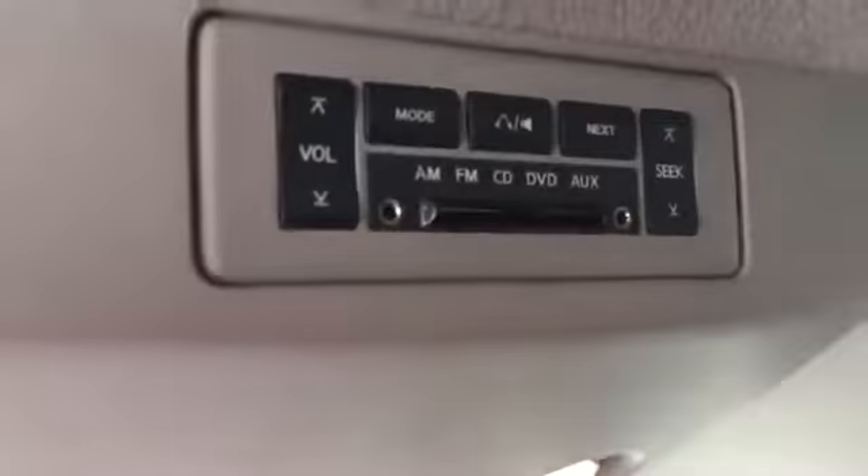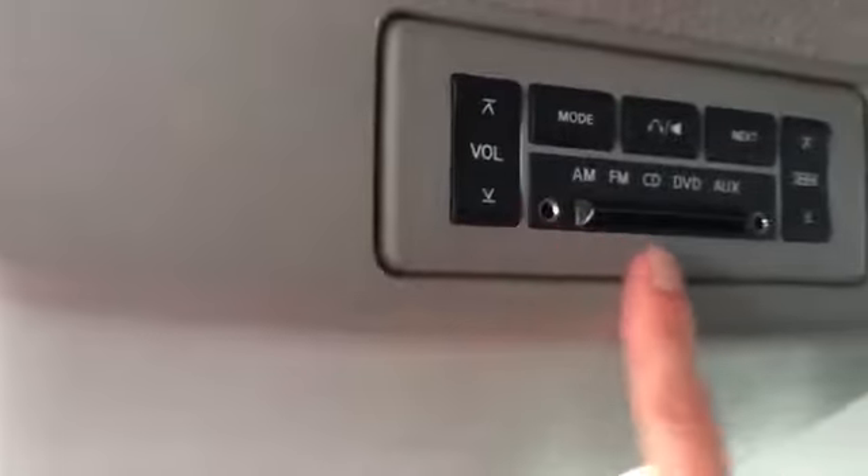The DVD screen just pulls down from the roof right here — it's a good size and again so nice to have for those longer road trips. There are all the controls for your passengers as well as headphone jacks, so you don't have to listen to Frozen for the millionth time.